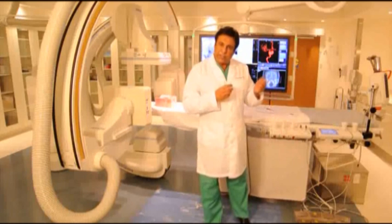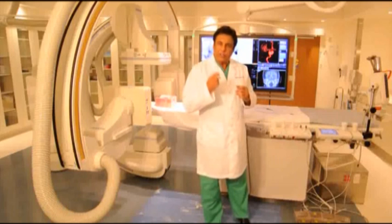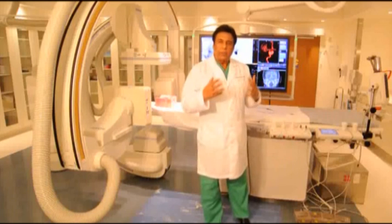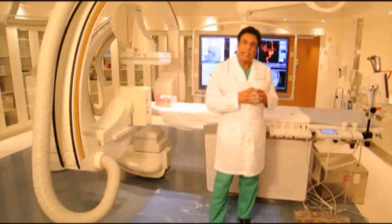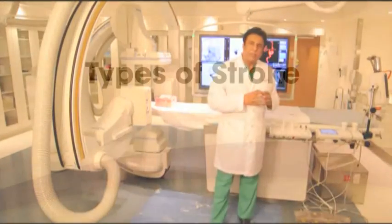You can use stent retrievers — little devices that you put into the blood vessel and pull the clot out. Or you can use little catheters that go all the way up into your brain and can aspirate or suck the clot out. We also have imaging studies here that can actually tell us how much of the brain is alive as well as the amount of brain that is already dead, so we can triage our patients in a more systematic fashion to have better outcomes.